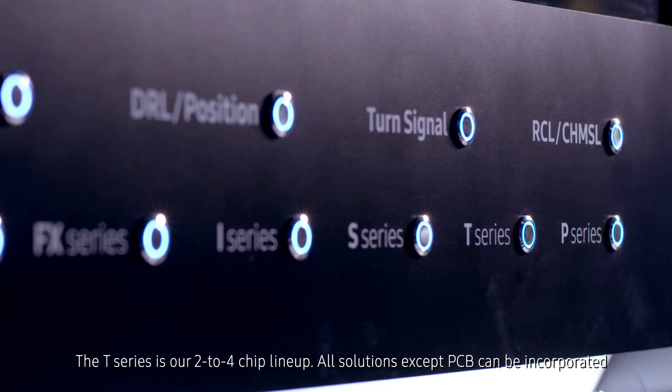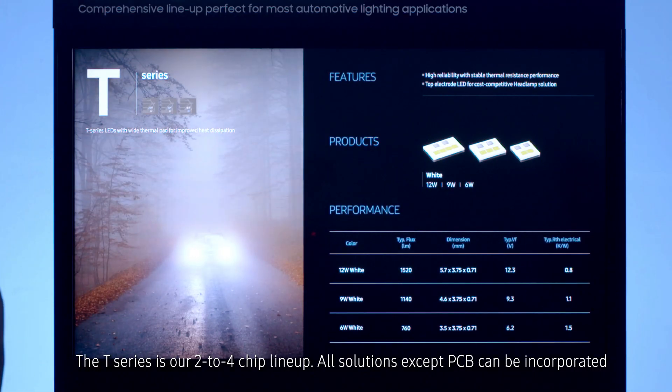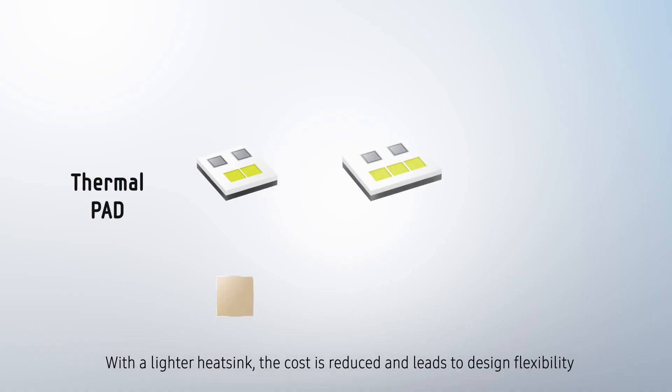The T series is our 2-4 chip lineup. All solutions except PCB can be incorporated. With a lighter heat sink, the cost is reduced and leads to design flexibility.